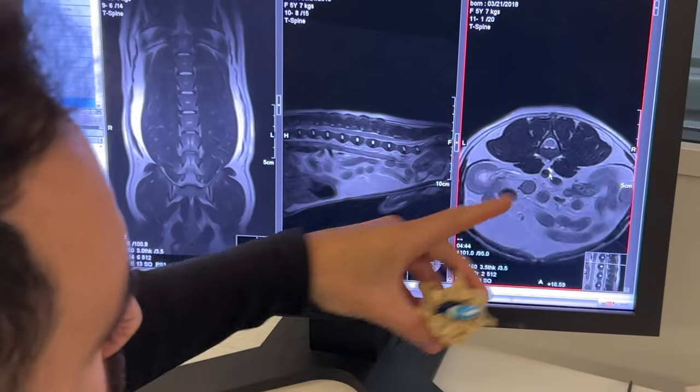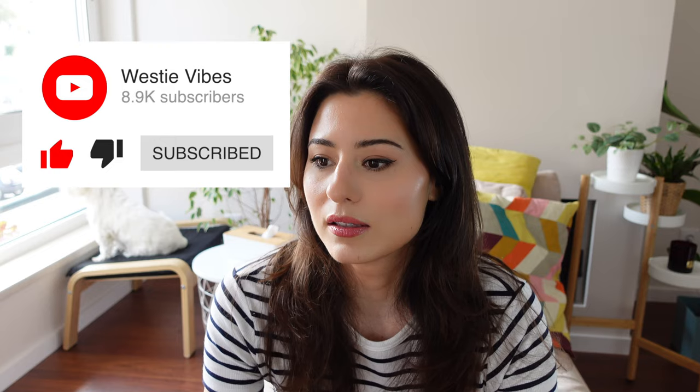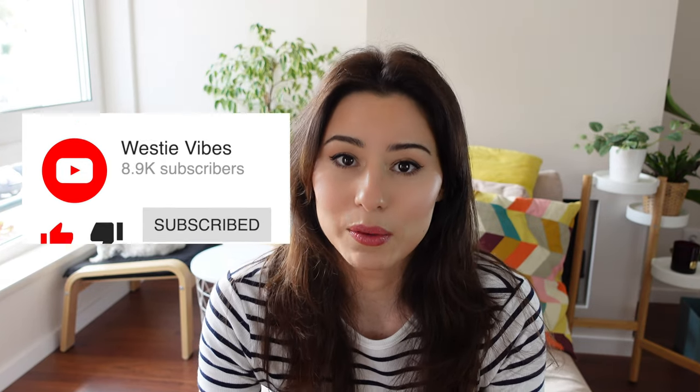So two weeks ago we decided to take the next step and do an MRI to take a closer look at what's going on. We finally discovered what the problem is, and to be honest it wasn't the good news we were hoping for. In this video I'm going to share our experience, what we found out, and what we're doing about it — so that if your dog has these symptoms too, maybe they're dealing with the same health issue. Let me start from the beginning.